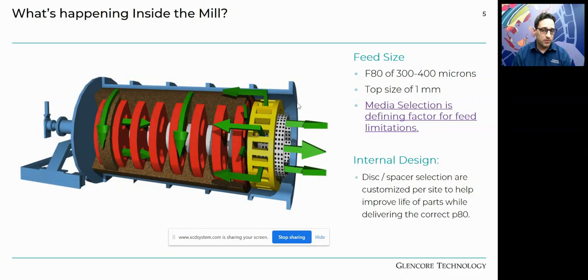The mill typically has seven or eight discs with varying internal configurations, optimized per site requirements — it's very rare to see the same mill internals on every site because maintenance strategies differ by commodity and region. We recommend an F80 feed of 300 to 400 microns with a top size of one millimetre, though media selection is the defining factor for feed limitations. Recent R&D has pushed that limit up to 650 microns with no significant issues.